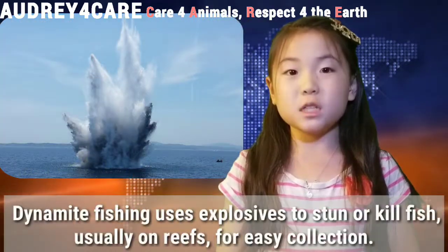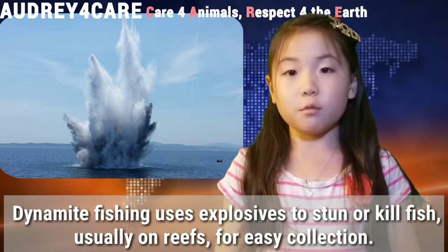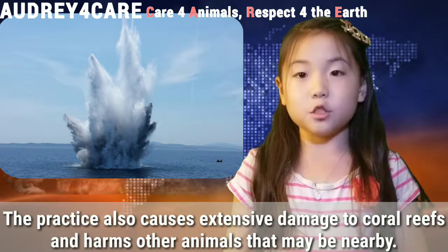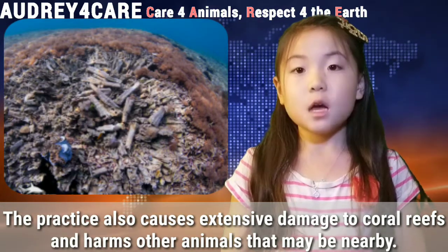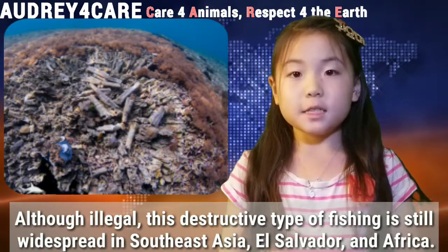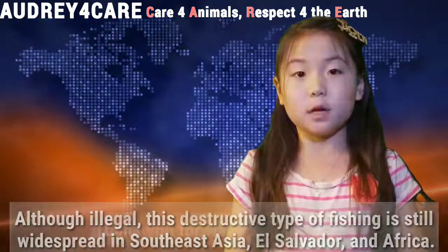Dynamite fishing uses explosives to stun or kill fish, usually on reefs, for easy collection. The practice also causes extensive damage to coral reefs and harms other animals that may be nearby. Although illegal, this destructive type of fishing is still widespread in Southeast Asia, El Salvador, and Africa.